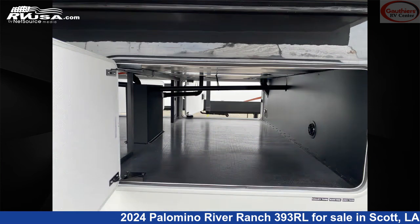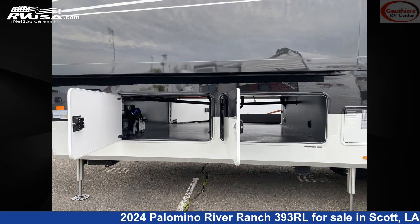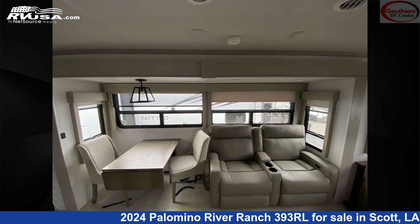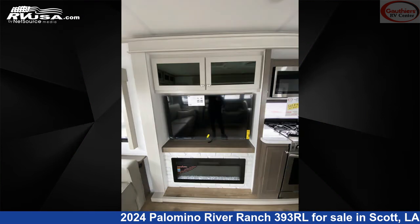The unloaded weight of this 2024 Palomino River Ranch 393RL is 14,766 pounds. Remember, this is an AI-generated video of one of thousands of classified listings on RVUSA.com. If you're interested in this unit, visit the link in the video description to view more photos and the current price, or reach out to the seller.